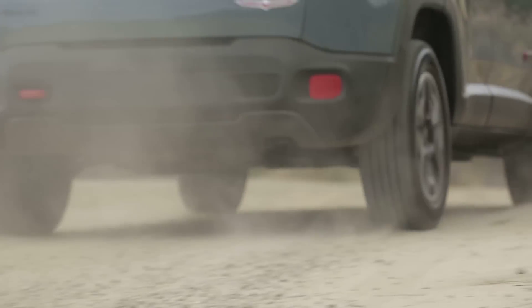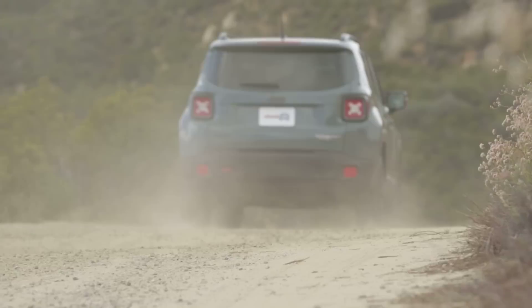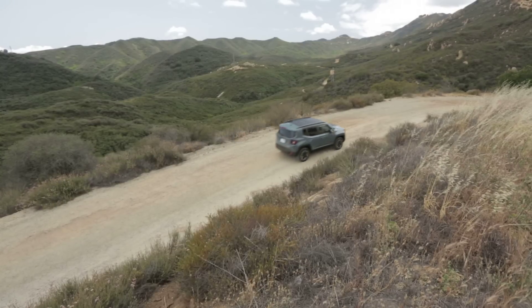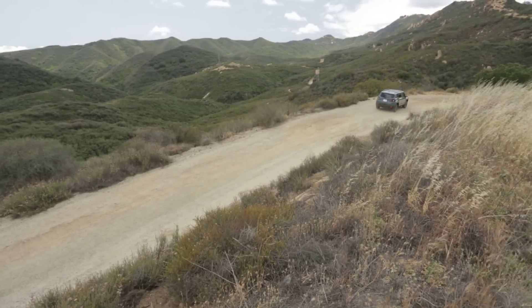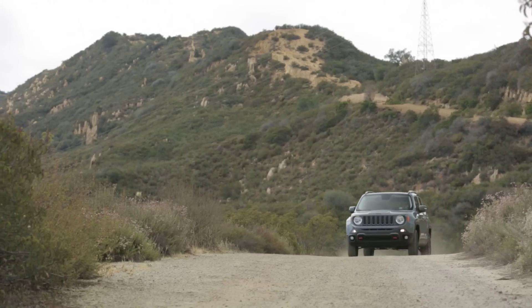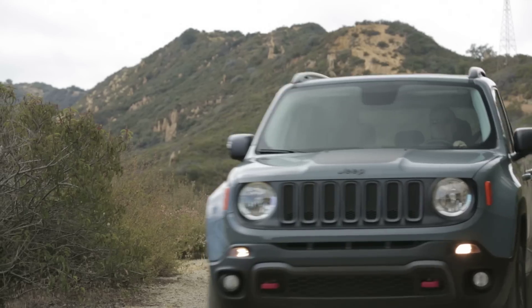Plus a raised suspension, skid plates, tow hooks, all-terrain tires, and a full-size spare. Now, this isn't as capable as a Wrangler or even a Cherokee Trailhawk, but it can do some rut crawling and go places that none of its competitors would even dare to go.